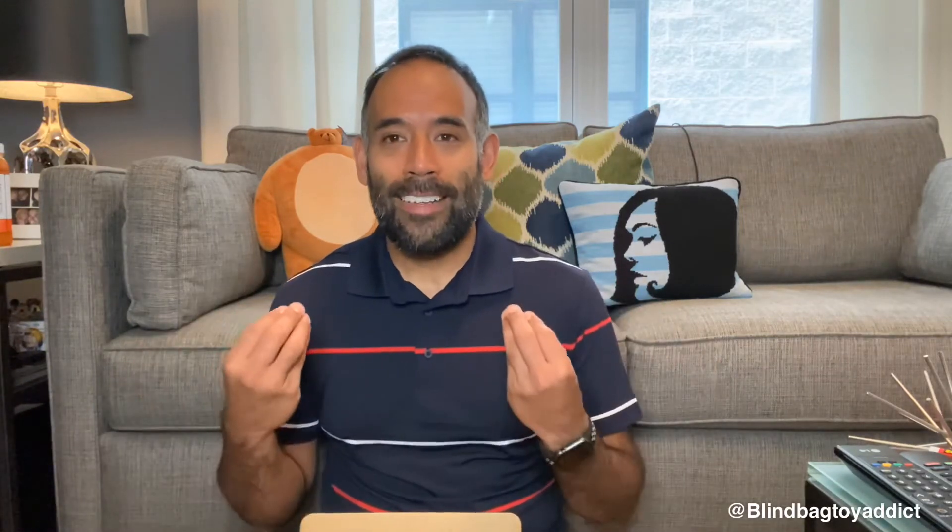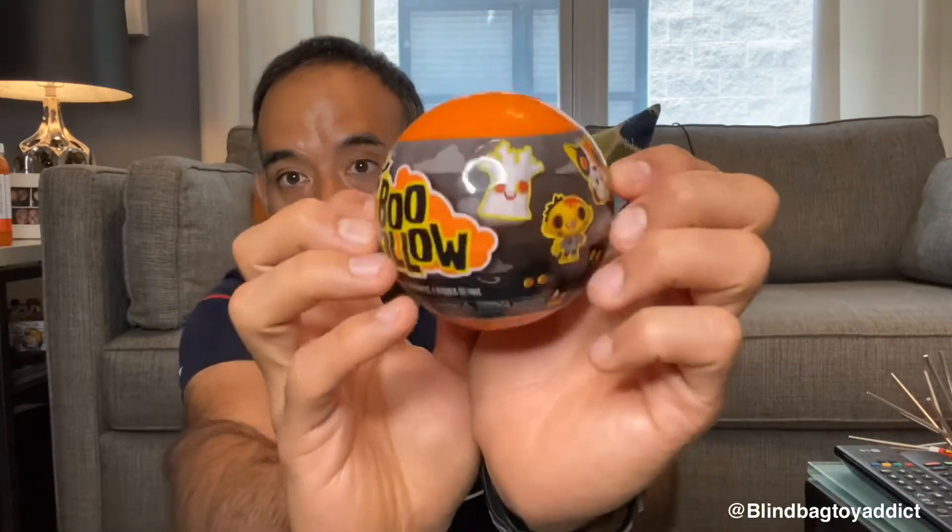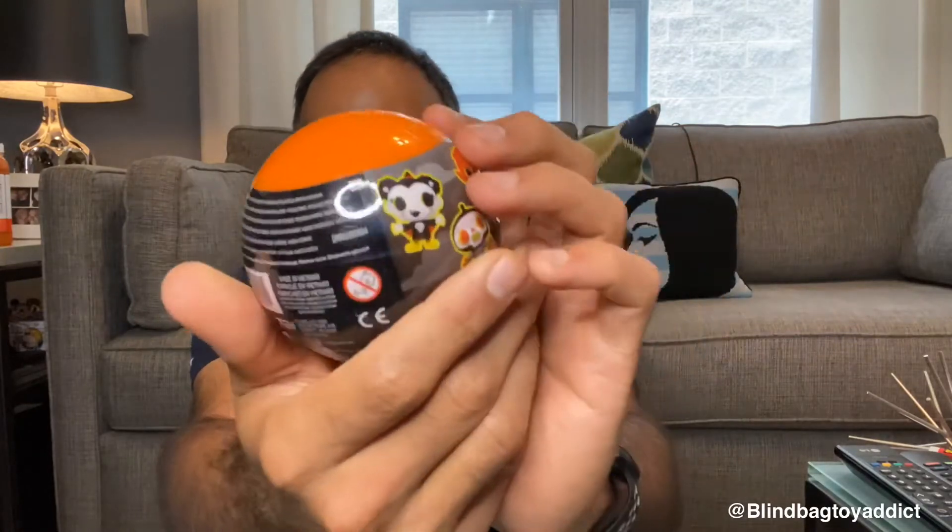I'm trying to think which one's my favorite now that so many are out. Anyway, let's get started. They're all just stacked up on each other — it reminds me of how LOLs come in their case. I'll go ahead and pull them out. Here's what it looks like — it's orange, totally makes you think of candy corn. We'll get a checklist to see what's in there. There's always one ultra rare in here, which is a dragon — each series has a dragon in a different color or texture variant.